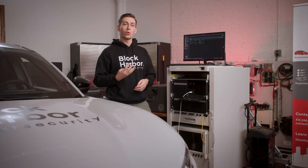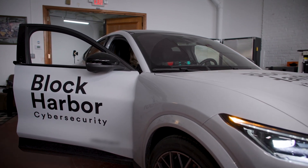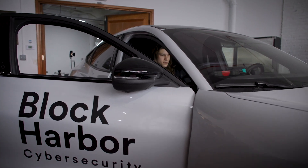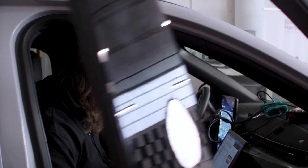There are generally four types of testing that are necessary against vehicles where you're needing to validate the cybersecurity of them: fuzz testing, functional cybersecurity testing, pen testing, and vulnerability testing.